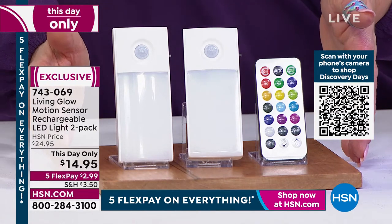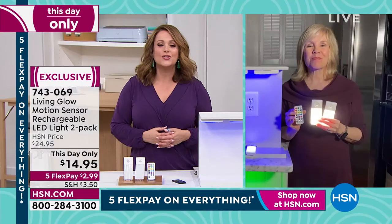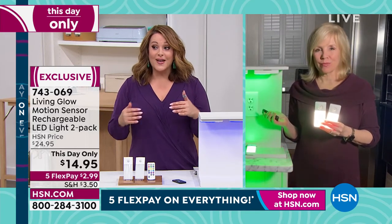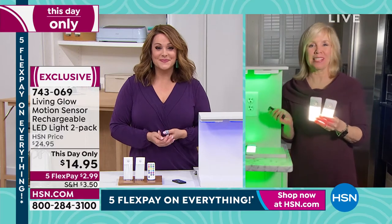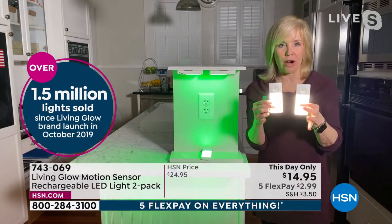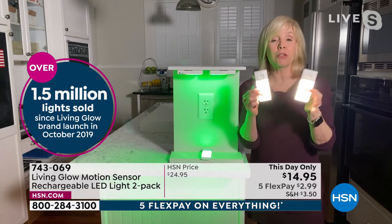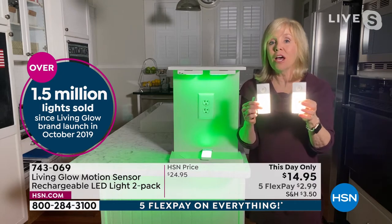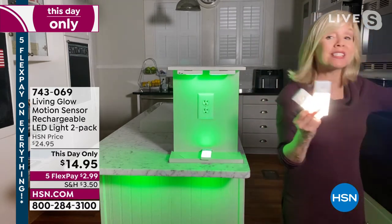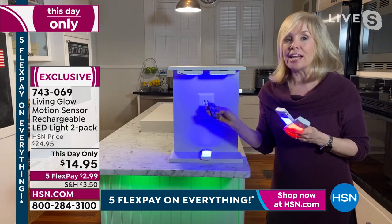Item number 743069. Our brand expert Julie Truster is here. We've sold over 1.5 million Living Glow lights on HSN. These are small, thin, and lightweight — put them under cabinets, in dark areas, or use as a flashlight. This is the only one we have with motion sensing. With your remote you can cycle through 13 different colors, with a fade and jump mode for a party effect. Installation is incredibly simple — no wires, no electrician needed.